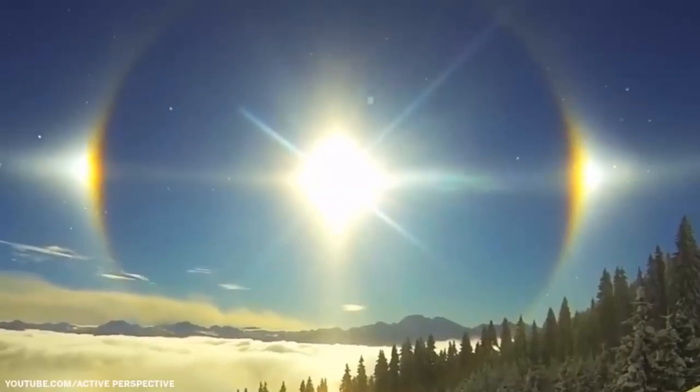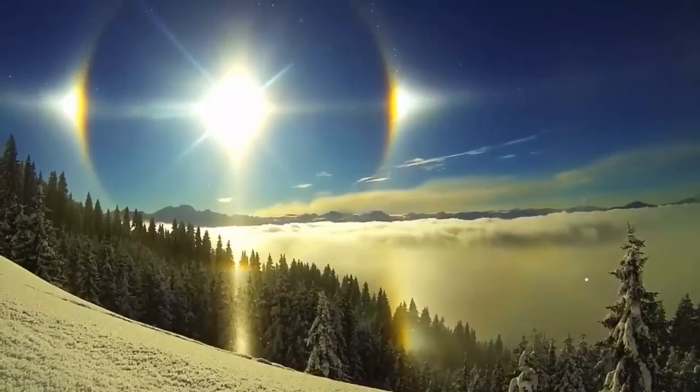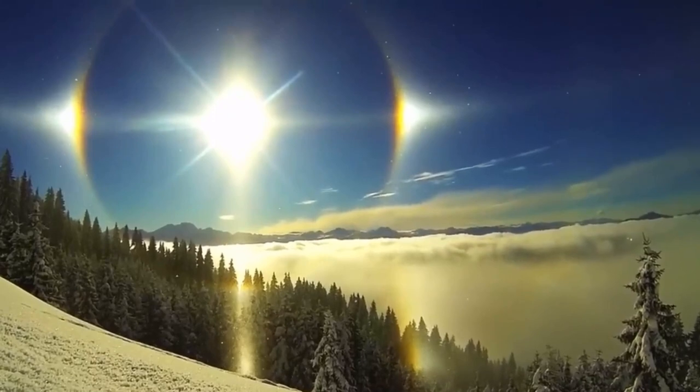A sun dog or sun halo is an ultra rare phenomenon that occurs when sunlight is refracted by ice crystals that are floating high up in the atmosphere.